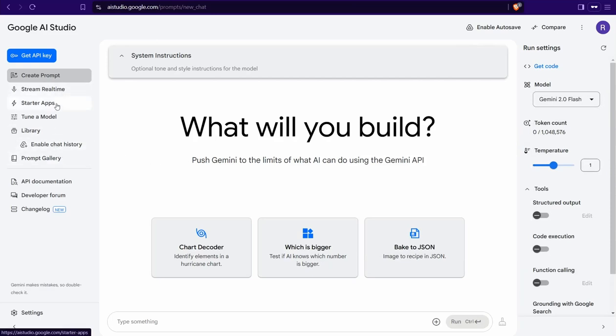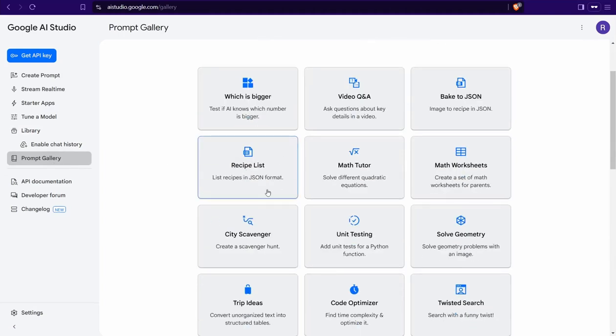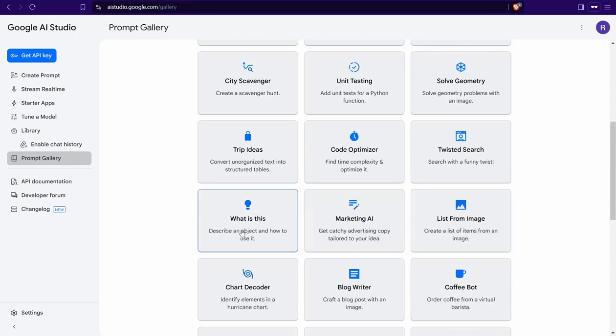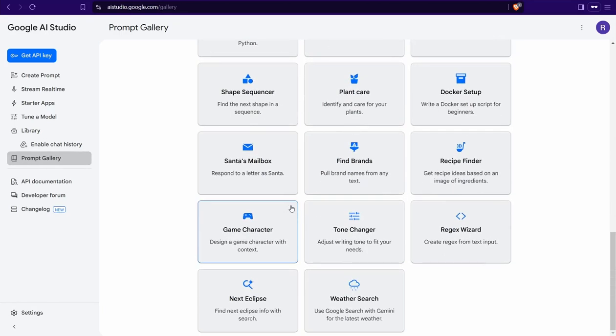You can head over to the left panel and go to the Prompt Gallery, which contains a variety of different AI templates you can use in Google AI Studio, including recipe listing, math tutor, geometry testing, trip ideas, code optimizer, and marketing AI. You can find amazing results here, and in this video I'm going to show you two different AI templates that will blow your mind.